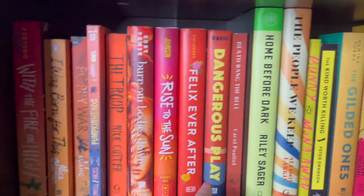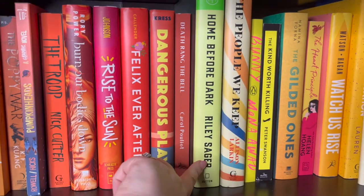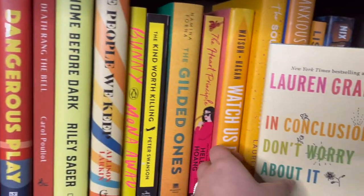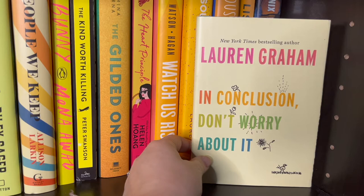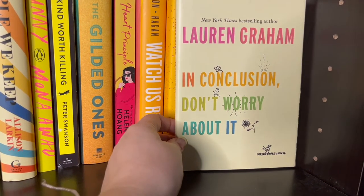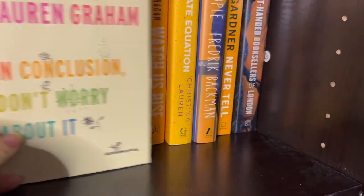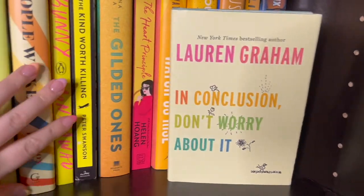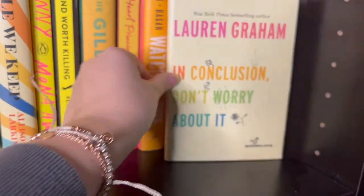Then I start going into my yellows. I found trouble with where Home for Dark goes because it's a very strange color. I also have a book I forgot to put in — it's a speech Lauren Graham did at a college. It's a great book, one of those pick-me-up reads worth the read.